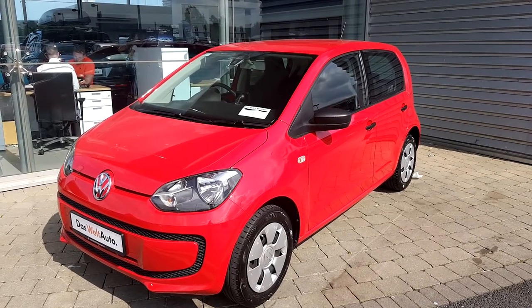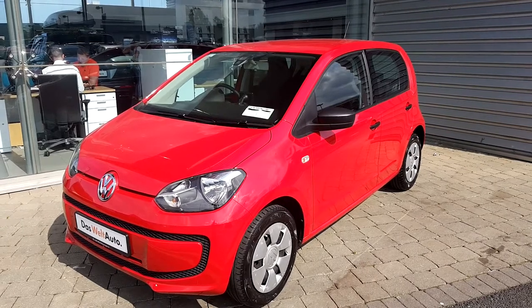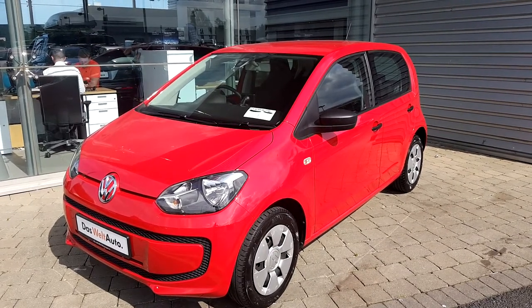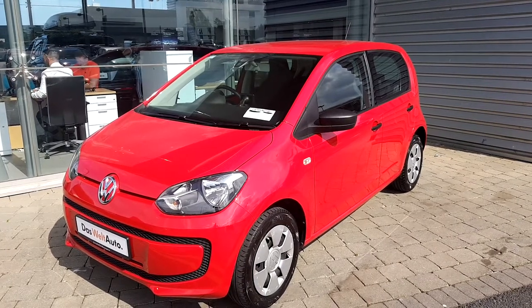Welcome ladies and gentlemen. Today in Geodolfi Volkswagen Source Airside we have a 2017 Red Volkswagen Up. It is a 1 litre 75 brake horsepower engine and it's a manual 5-speed drive.